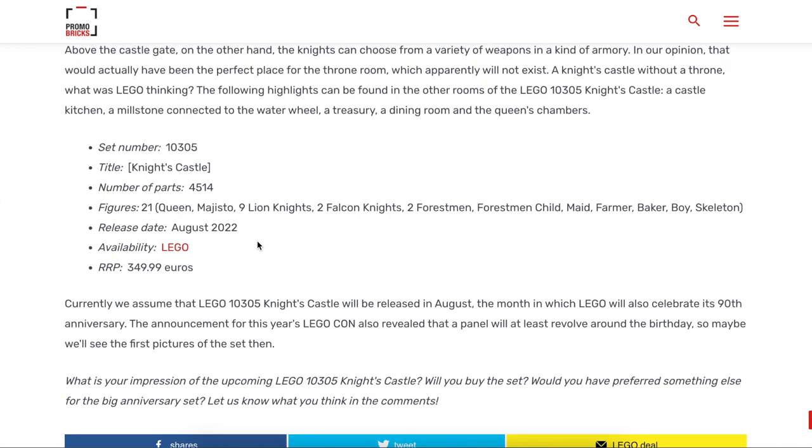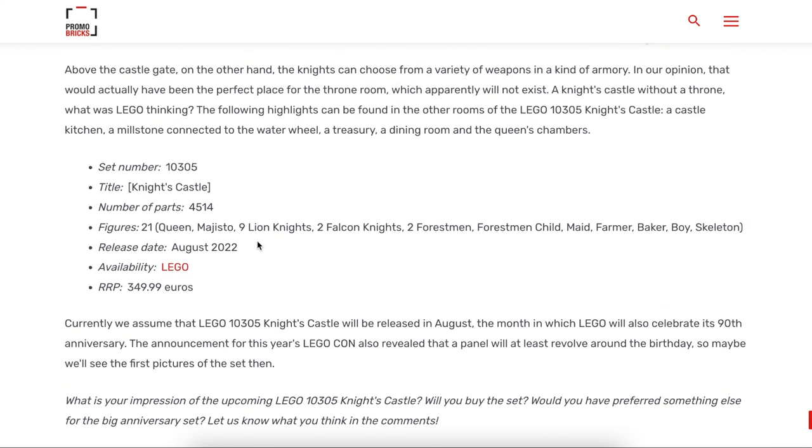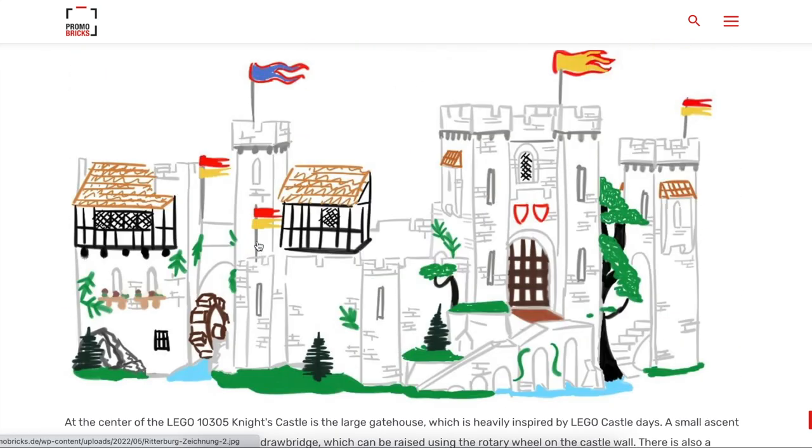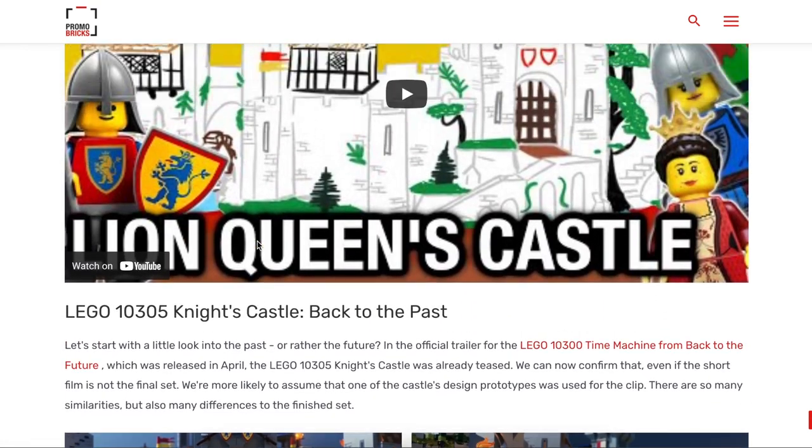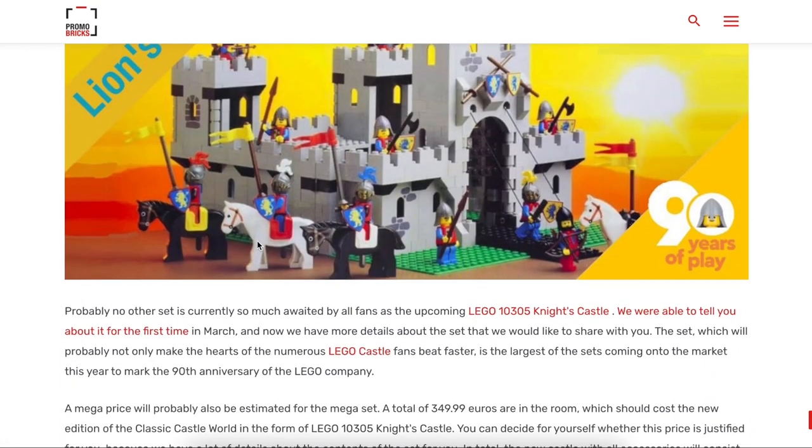$350 for 4,514 pieces — I think for some of us, myself included, it is a bit pricey, especially since this isn't necessarily something I collect. That price tag is a bit steep for casual buyers. But I think what you get here is going to be a good value proposition whether or not you're a huge collector. I think it'll just be a really good build, a good displayable piece, and it'll definitely do the 90th anniversary justice.